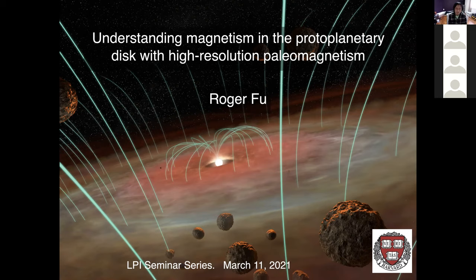I'll be talking about how we can use paleomagnetic laboratory techniques to understand magnetism in the protoplanetary disk, and by extension understand how nebular gas and the mass of the protoplanetary disk is accreted, and maybe even some insights into accretion of the first protoplanets.